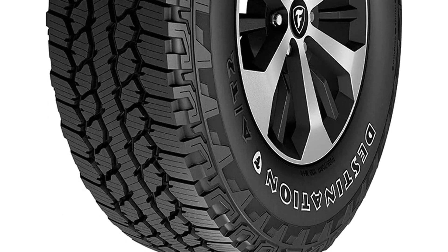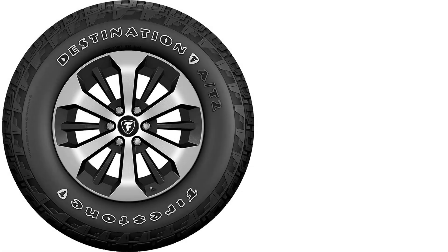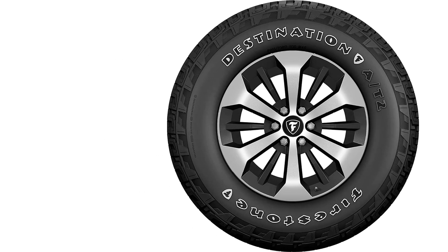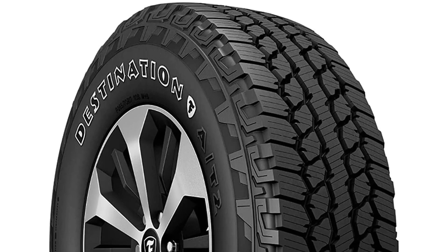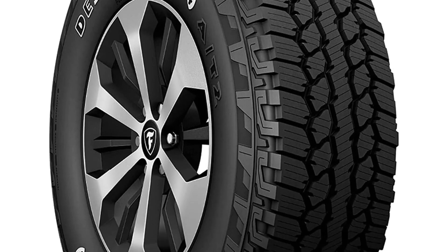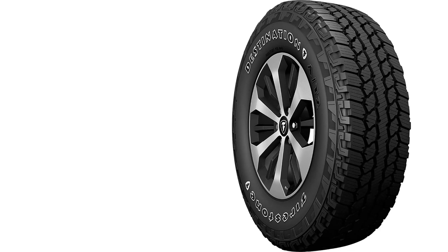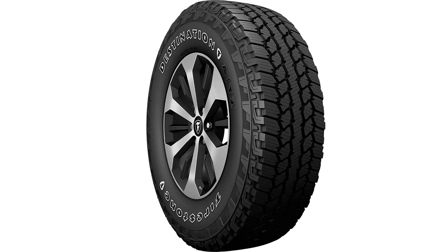The aggressive tread design rejects stones, and the Hydro-Grip technology goes to work on slippery surfaces such as rain, light snow, or ice. These Firestone tires come with an impressive 55,000-mile limited treadwear warranty and 90-day buy-and-try guarantee. The A-T2 no-compromise all-terrain tire is designed to deliver easy on-road driving and optimal off-road handling across all surfaces.